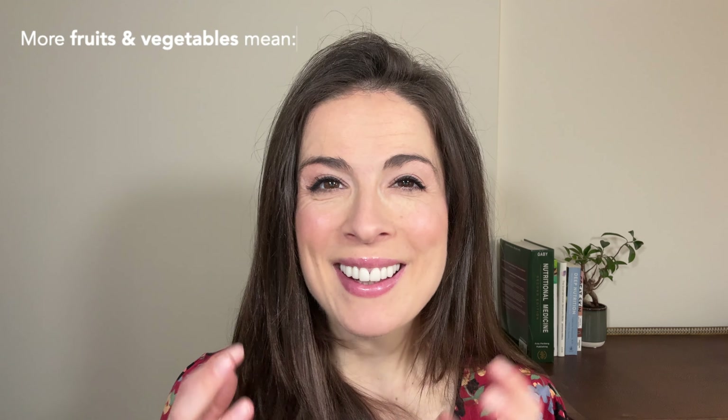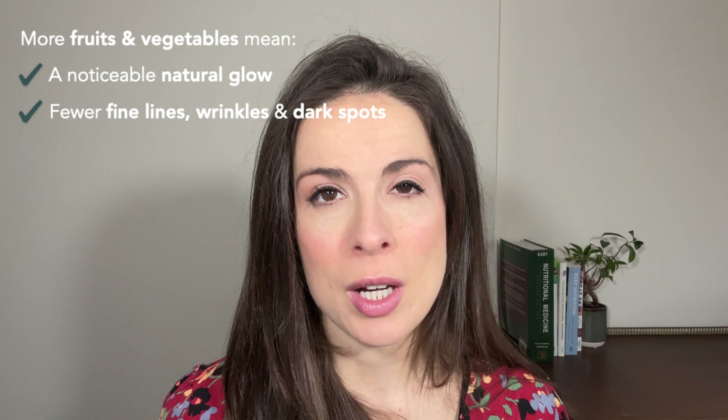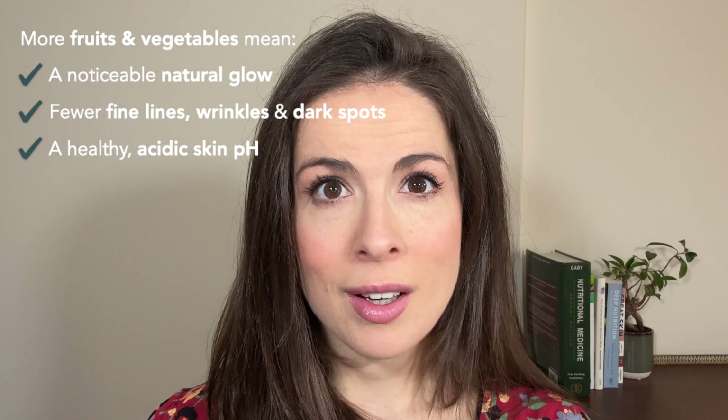Now if you think that eating more fruits and vegetables sounds boring, let me show you some of the science. Research has demonstrated that eating more fruits and vegetables can: a) give you a natural glow that is perceptible to other people; b) prevent signs of aging like wrinkles and dark spots or hyperpigmentation; and c) may even promote a healthy acidic pH for your skin, which is exactly what you want to stay looking younger for longer. Basically, fruits and vegetables are filled with nutrients and phytonutrients that have both a protective and regenerative effect on your skin, which is exactly what you want in your 30s. So why wouldn't you eat them?